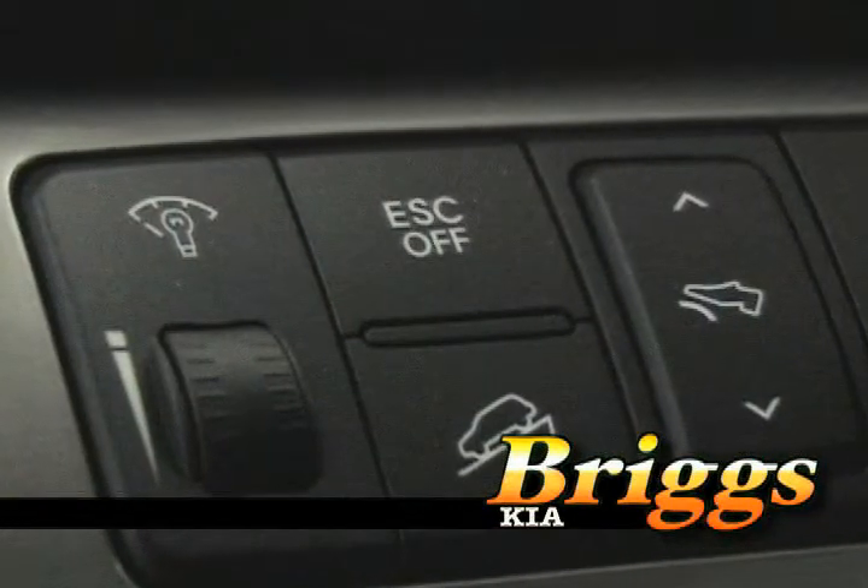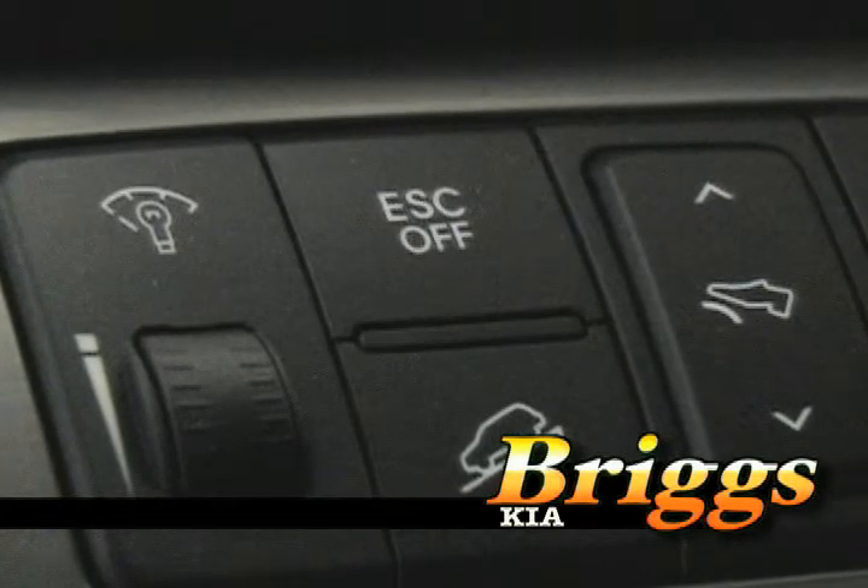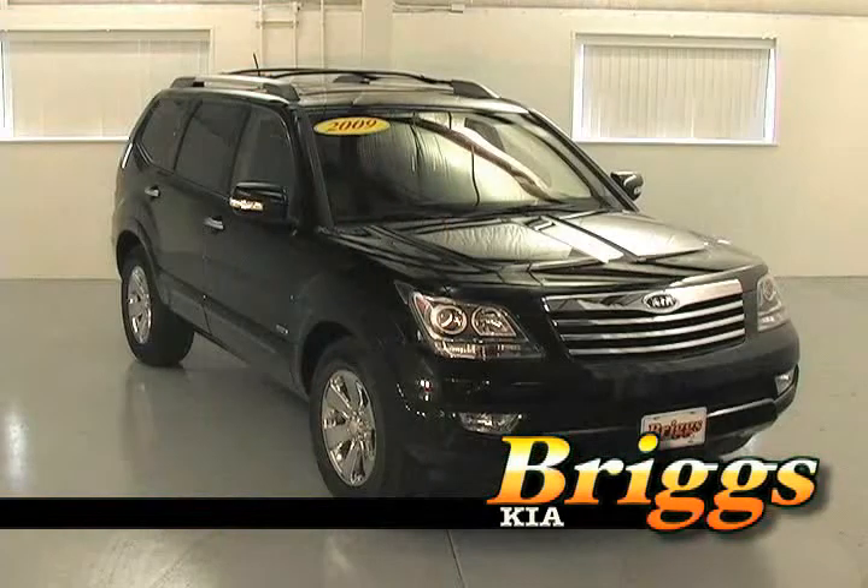All Borregos come standard with electronic stability control, traction control, anti-lock brake system, and electronic brake force distribution. It also has a standard downhill assist controller and hill assist start controller, which makes towing and hauling cargo very easy.